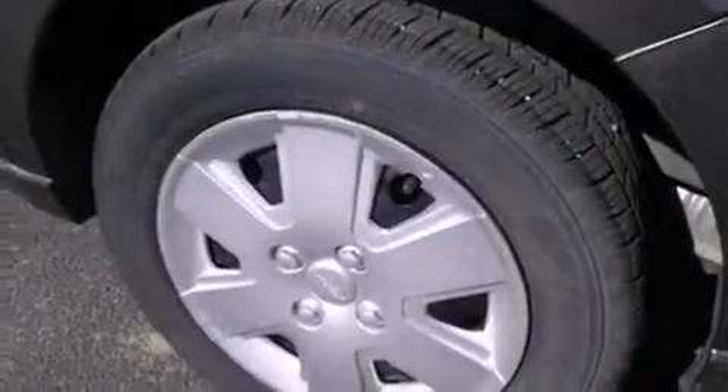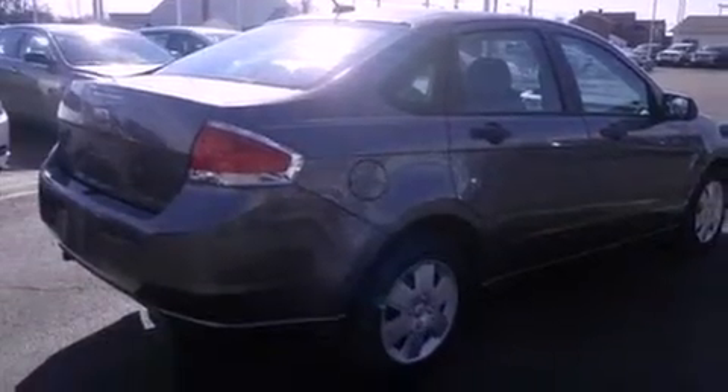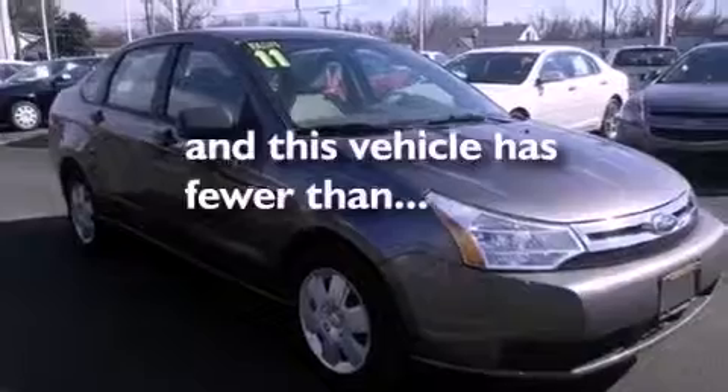Features include traction control and stability control systems, air conditioning, a rear window defroster, a chrome grille, tinted glass, an anti-lock braking system, side curtain airbags, and this vehicle has fewer than 37,000 miles on the odometer.